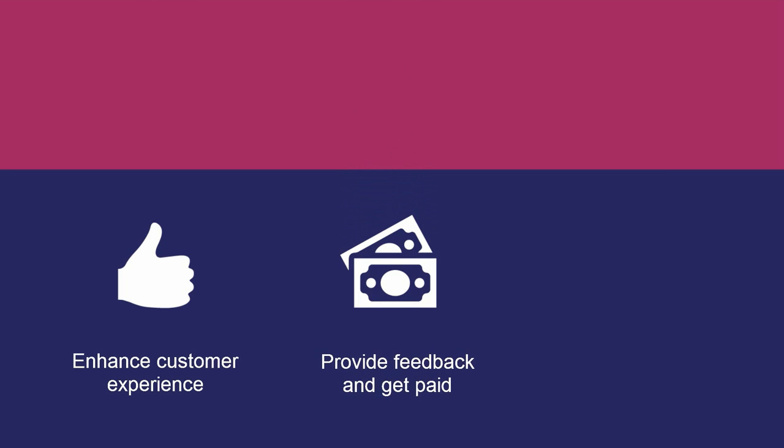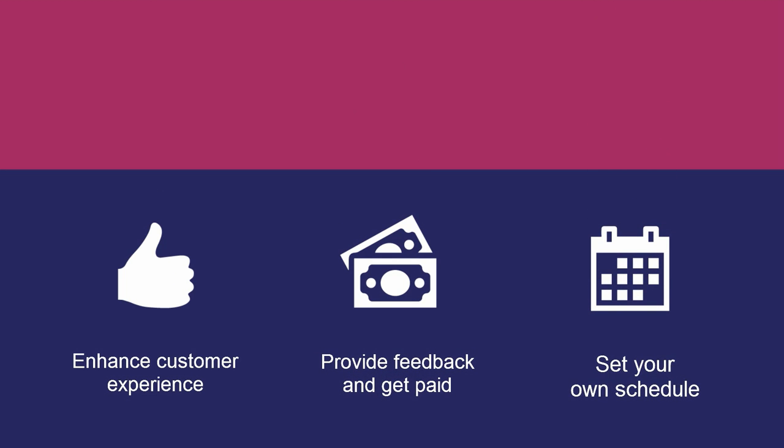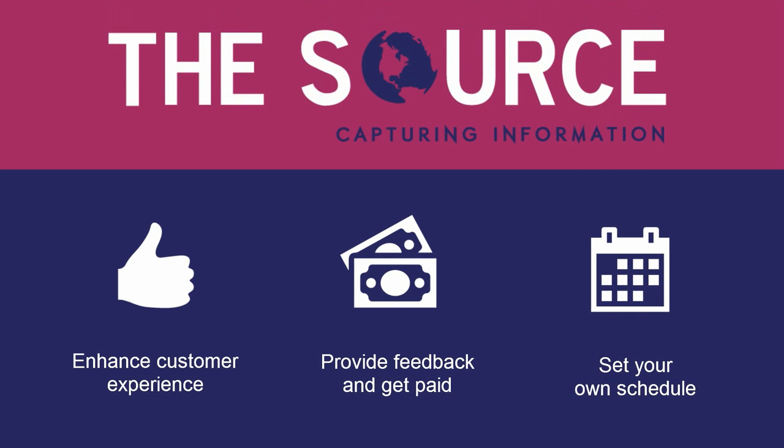Are you ready to help your favorite companies make a difference in their customer experience? Are you ready to get paid for your valuable feedback? Set your own schedule? Then come work for The Source.